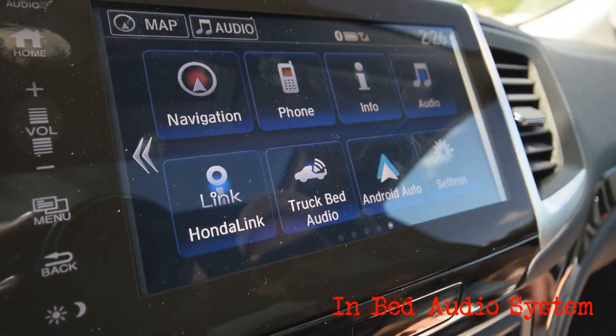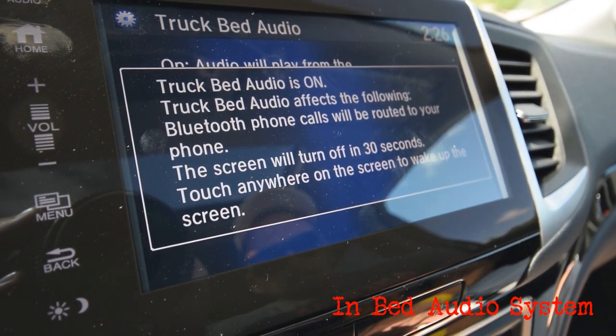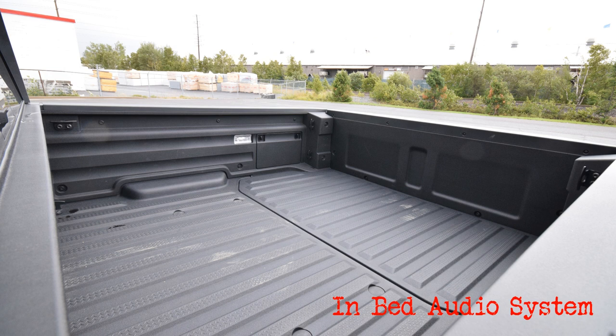Next up, in-bed audio. Just click this button and an exciter turns the entire box of the Ridgeline into a gigantic speaker for tailgate party time.